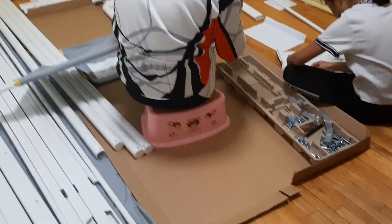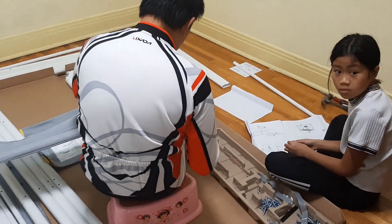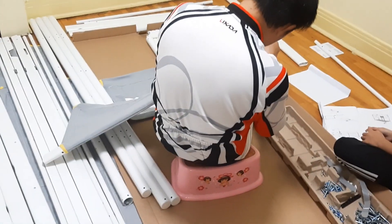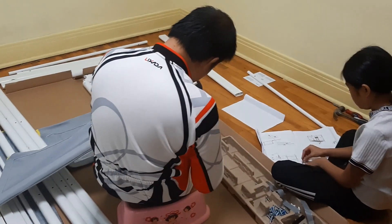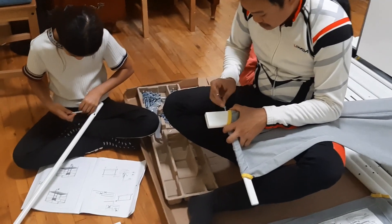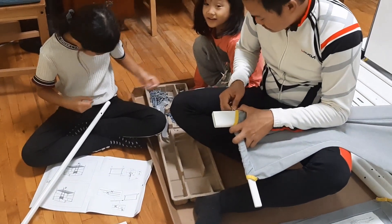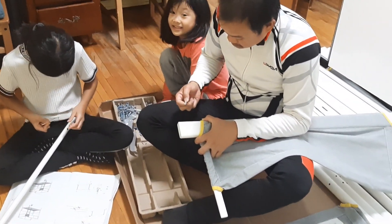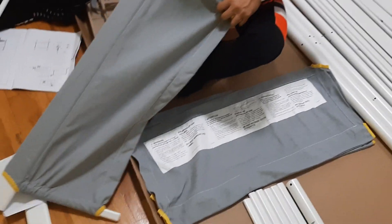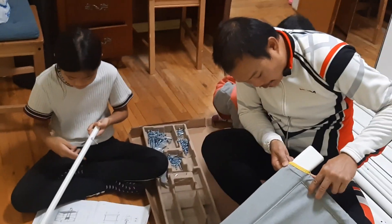Hi Mommy! How are you, Mommy? You're so cute. So today we are unboxing all the parts of the bunk bed. Are you excited? Yeah!